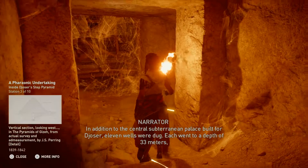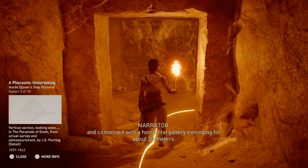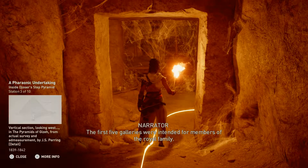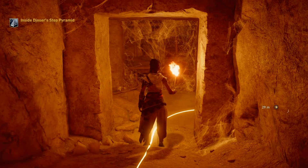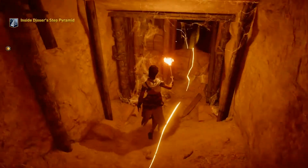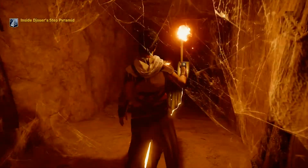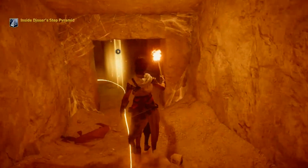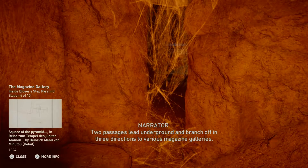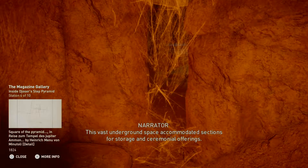In addition to the central subterranean palace built for Djoser, eleven wells were dug. Each went to a depth of 33 meters and connected with a horizontal gallery extending for about 20 meters. The first five galleries were intended for members of the royal family. Two passages lead underground and branch off in three directions to various magazine galleries. This vast underground space accommodated sections for storage and ceremonial offerings.